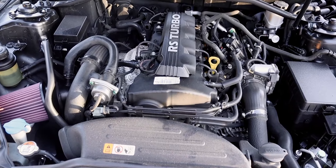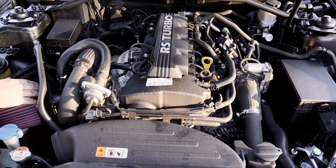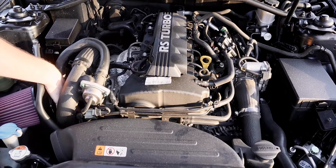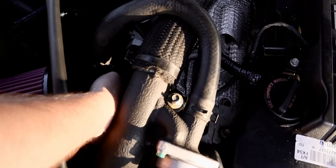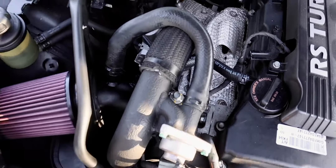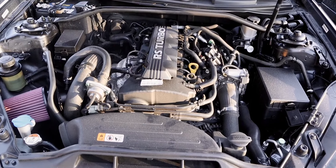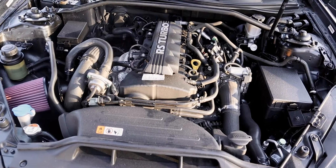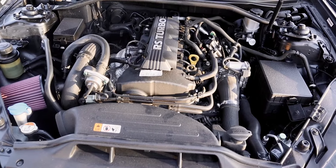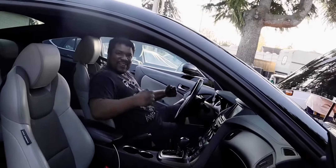Run it and feel for any air leaks. I don't feel anything — good. All right, we're good! Should we take it for a test drive? Oh hell yeah!